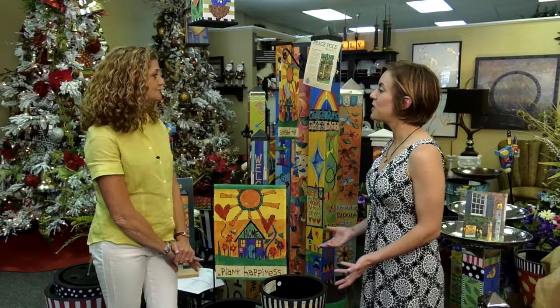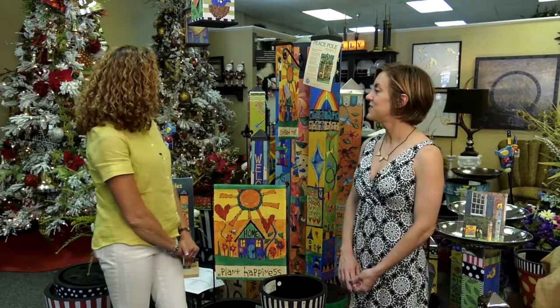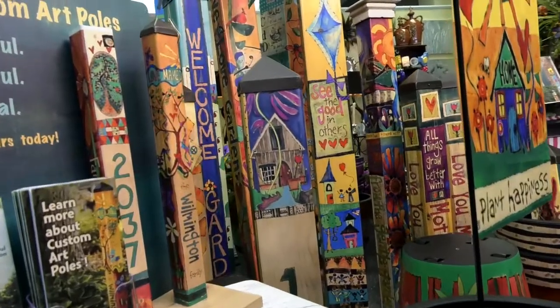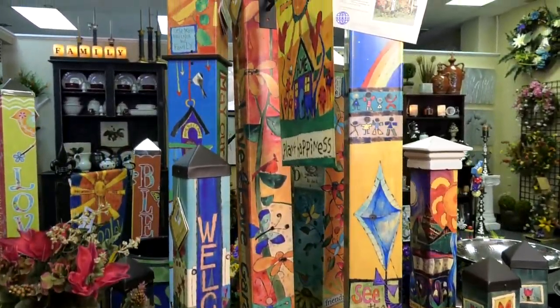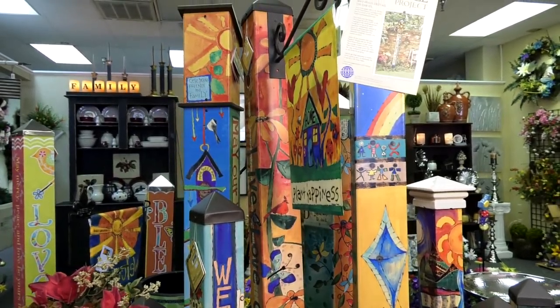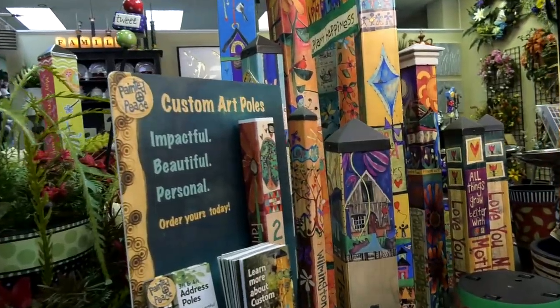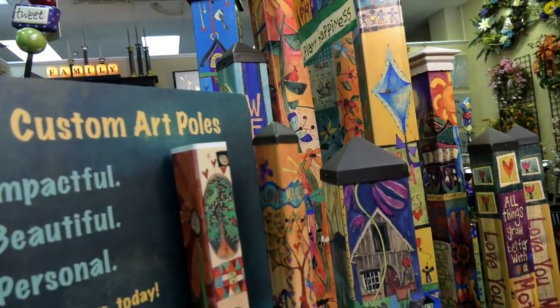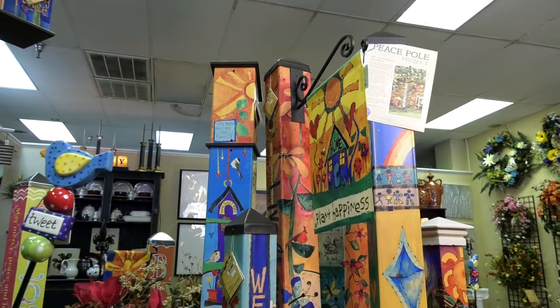And what do people typically use them for? I see you have all different sizes. Well, they use them basically to brighten up any kind of landscape or their house. We have some that you can special order for an address, or you can have your family name put on it, so they are customizable for whatever people might want.